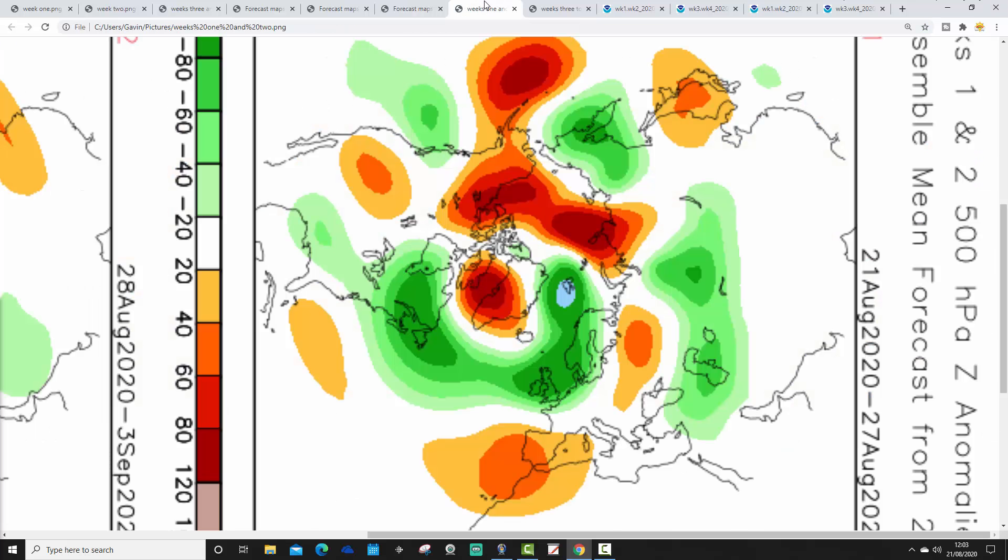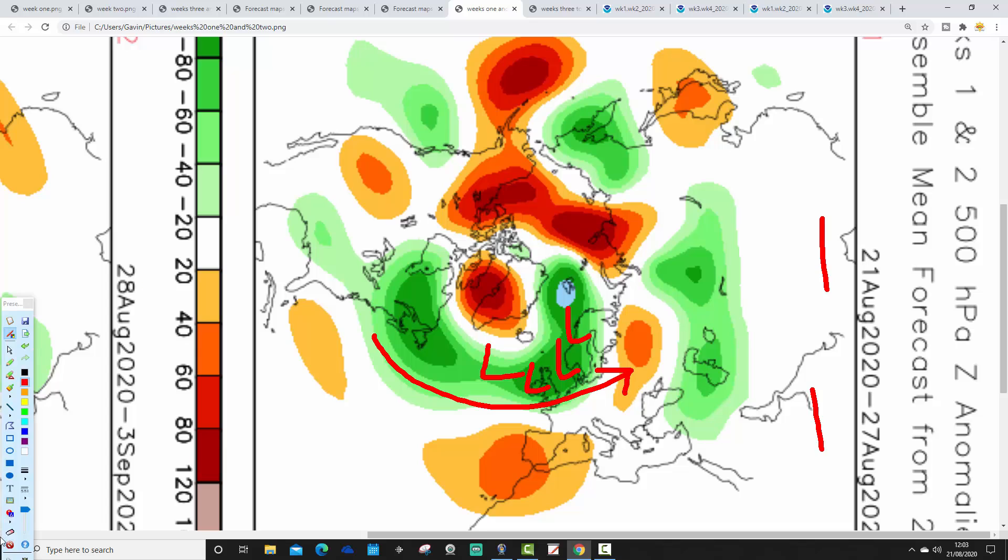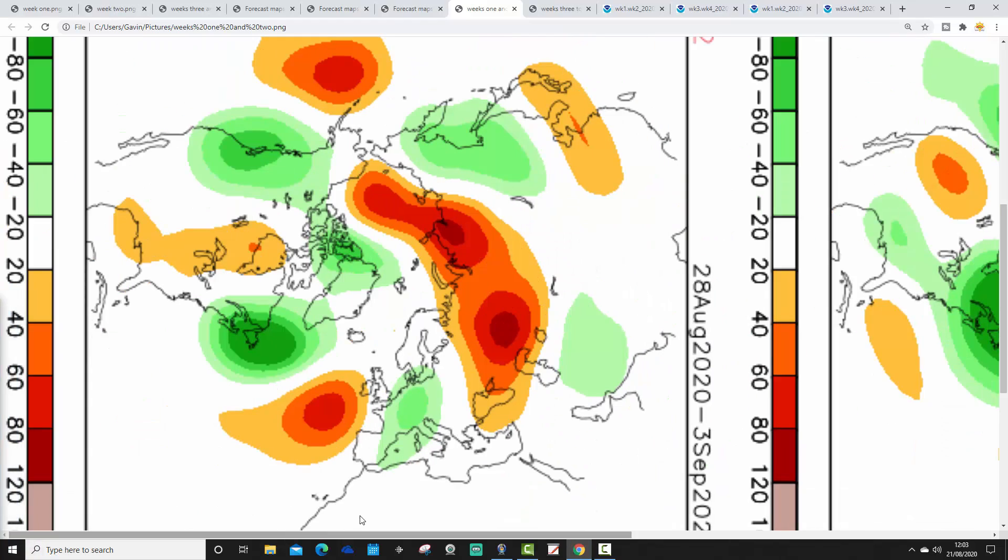Let's move on to CFS V2 and see what that one is showing. Again, these are 500 millibar heights breaking down into weekly periods. The first week takes us from the 21st to the 27th of August. The coming week is looking unsettled with below average heights coming in off the Atlantic into northern Europe. The jet stream is coming in as well, with higher pressure down to the southwest and up towards Greenland to some degree. So looking Atlantic-driven and quite unsettled in the week ahead.